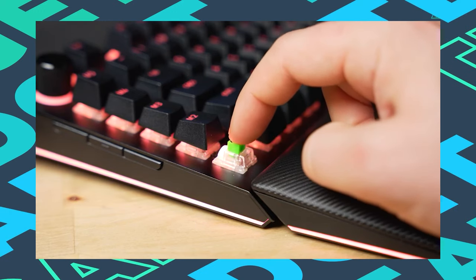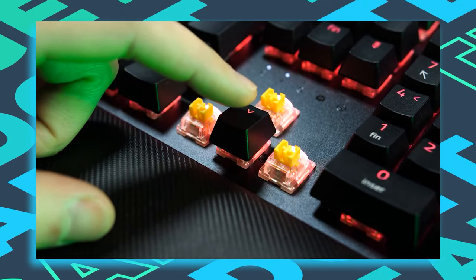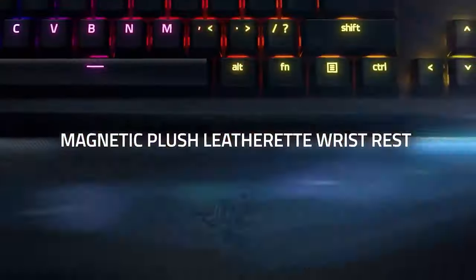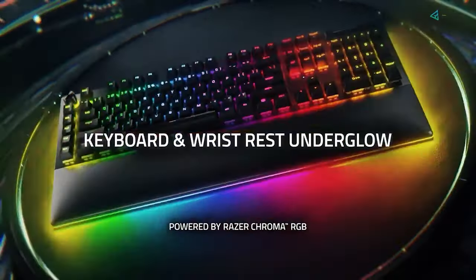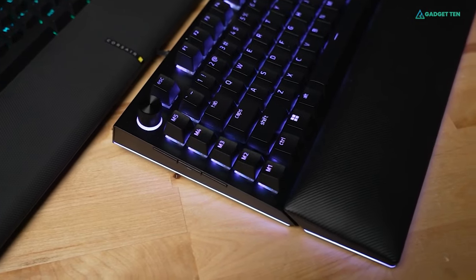The full-height, double-shot ABS keycaps that cover those switches are attractive and feel great, though PBT would have been nice to combat inevitable wear. And Razer didn't forget about comfort, as you frantically hit keys, by including two incline settings and a well-padded wrist rest.